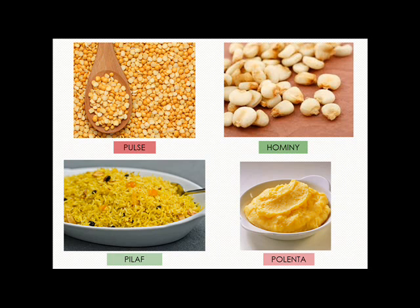Hominy grits are boiled for food. Pilaf is a dish made of rice or wheat cooked in a seasoned liquid like salted broth, usually containing chicken or sometimes fish.